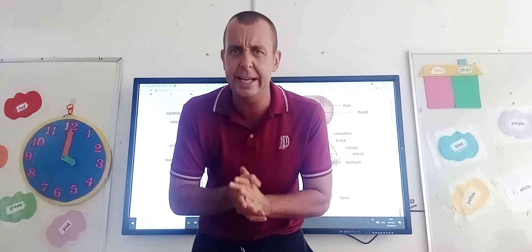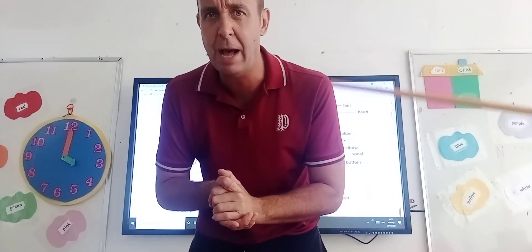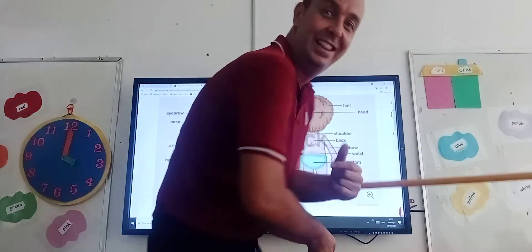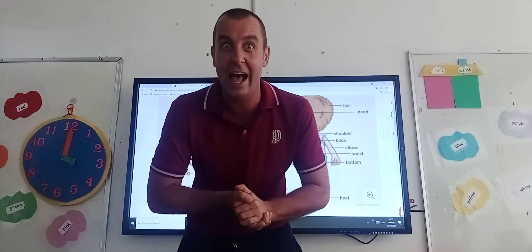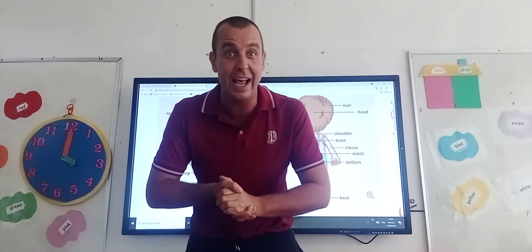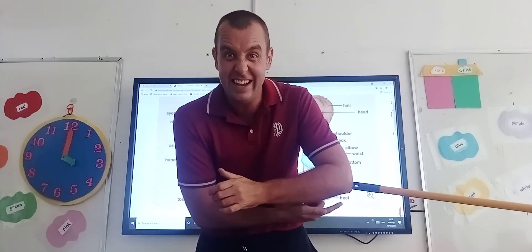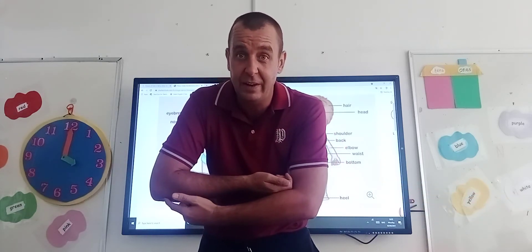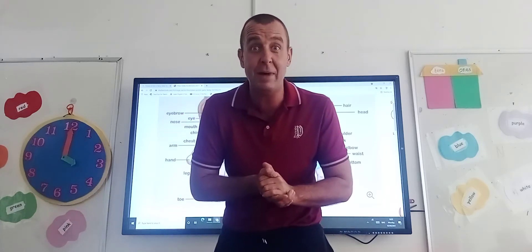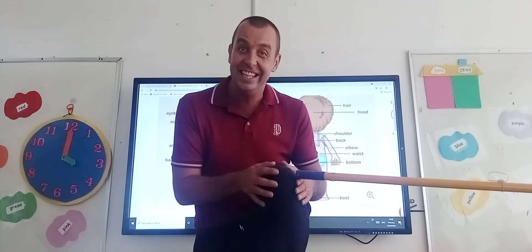Scooby, where is my back? He's gone behind me, because this is our back. Scooby, where are my elbows? Difficult one! You've got one elbow here and another elbow here. And last one, Scooby — where are my knees? We've got our knees.